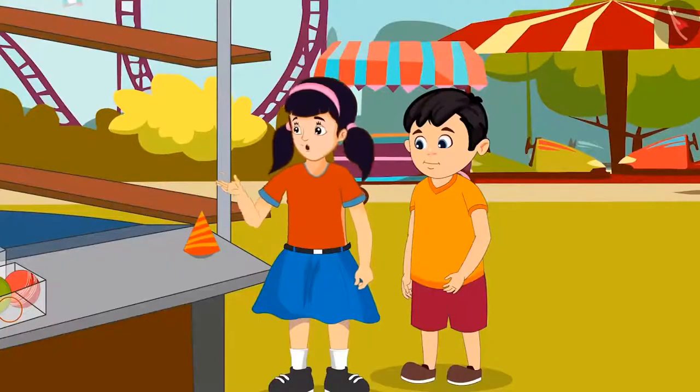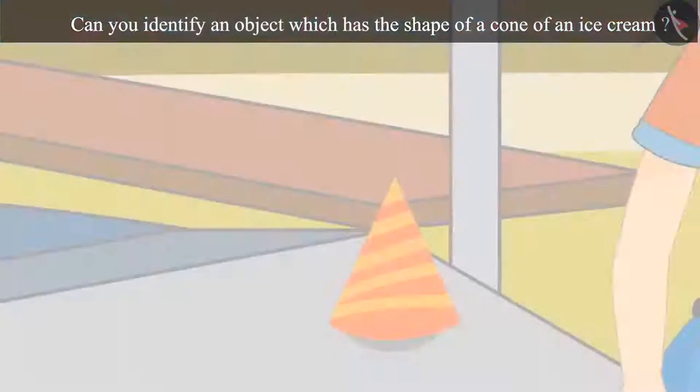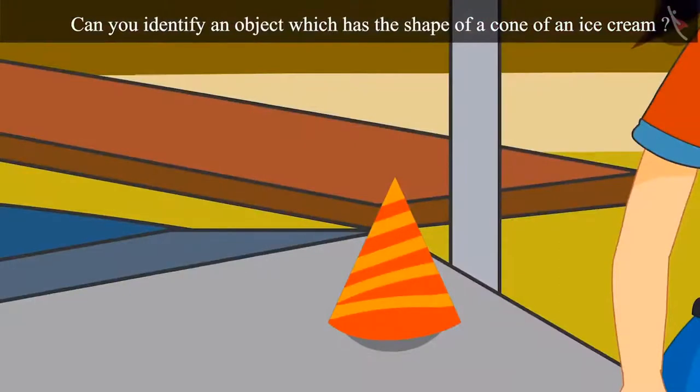Wow, Chotu. Now, I will put the last item. This shape is like an ice cream cone. Children, can you identify an object which has the shape of a cone of an ice cream? You identified it correctly. This is a cone-like object.